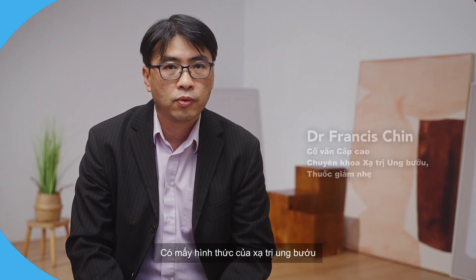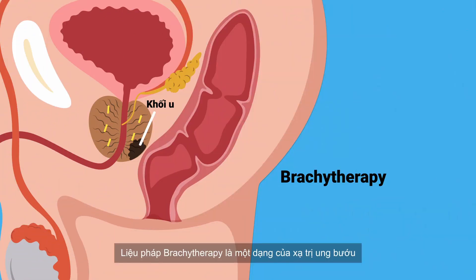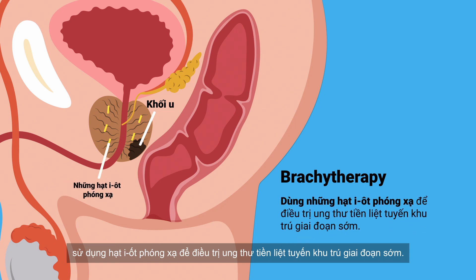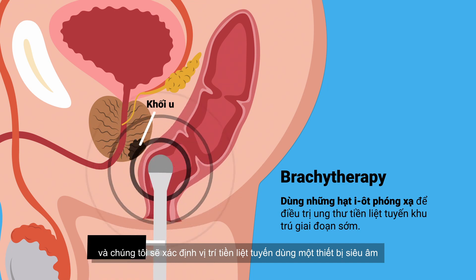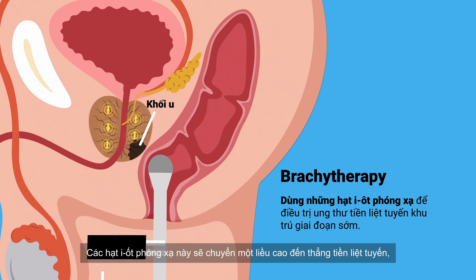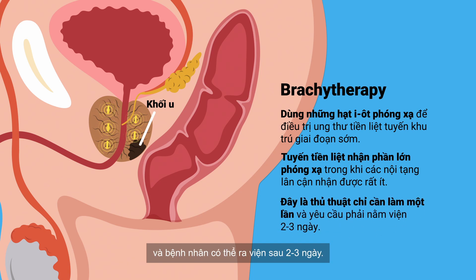There are a few types of radiation suitable for early localised prostate cancer. Brachytherapy is a form of radiotherapy that uses radioactive iodine seeds to treat early localised prostate cancer. The patient is hospitalised and the prostate is located using an ultrasound. Seeds are then inserted after appropriate planning is done. These radioactive seeds deliver a high dose to the prostate alone, leaving the surrounding normal organs at a low dose. It is completed in a single setting and the patient can be discharged two or three days later.